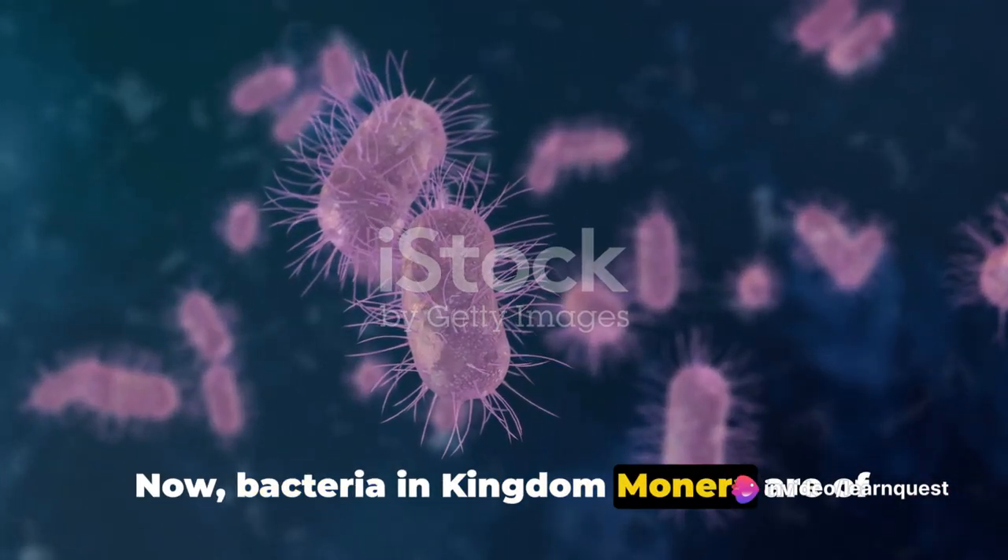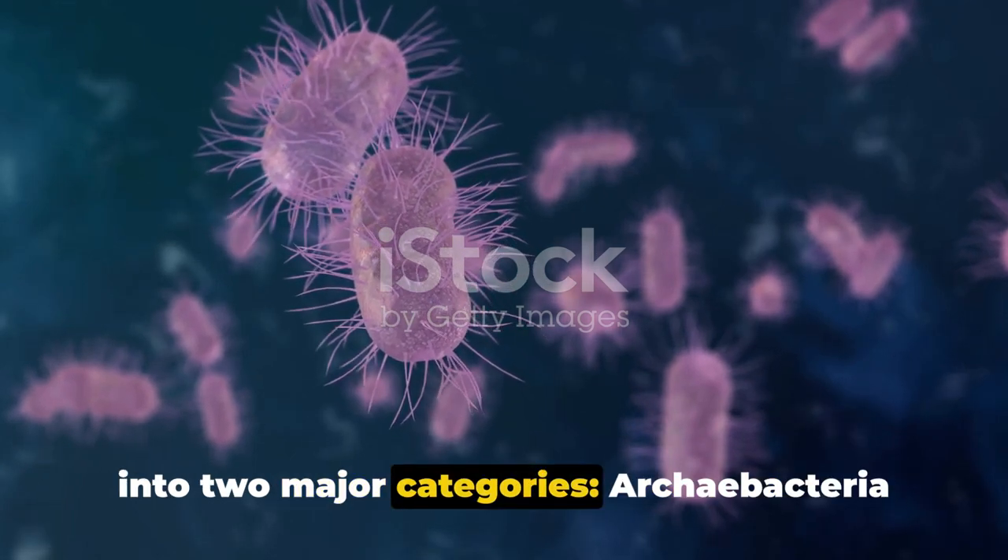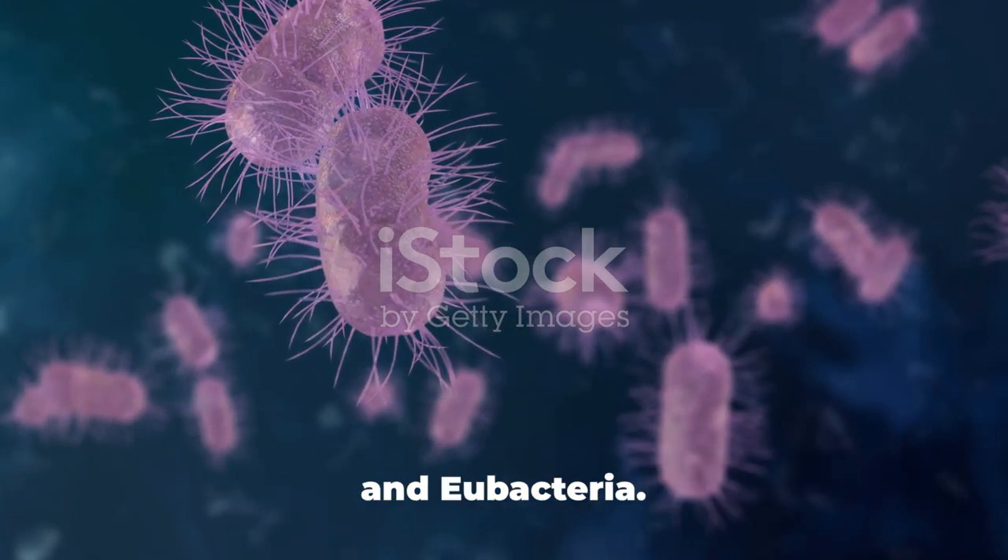Bacteria in Kingdom Monera are of different types. Broadly speaking, they can be classified into two major categories: Archibacteria and Eubacteria.